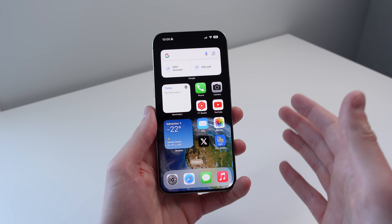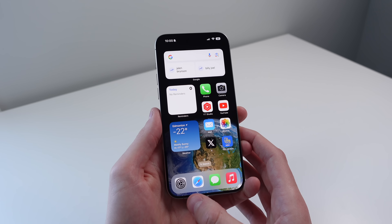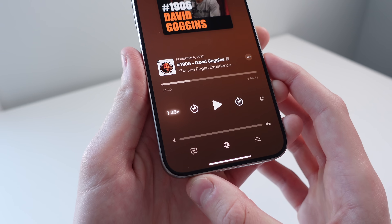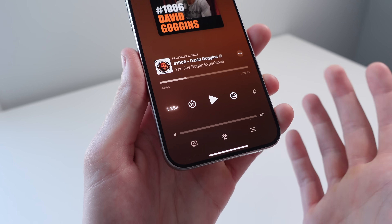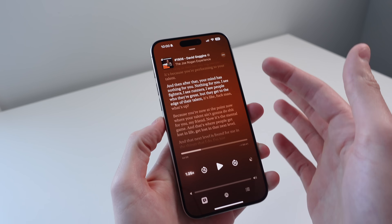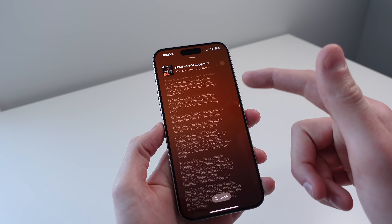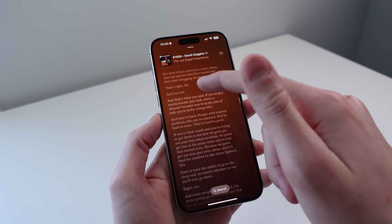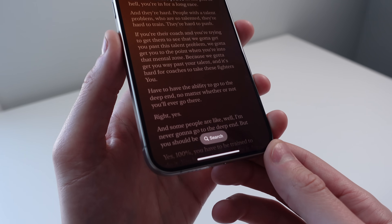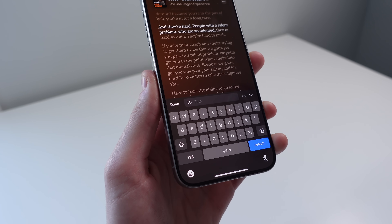Every feature from here on out is going to be for every iPhone in every country. The first one is for podcasts. We have a new option in podcasts called transcripts. It looks like the lyrics icon from Apple Music, but when you click on it, you get a transcript of everything said in the podcast. Just like with lyrics in Apple Music, you're able to scroll and choose a specific part of the podcast you want to listen to. There's also a search icon, and if you click on it, you're able to search for any part of the podcast you want.